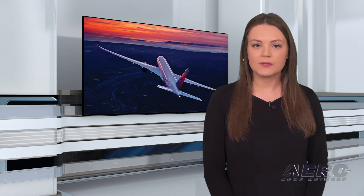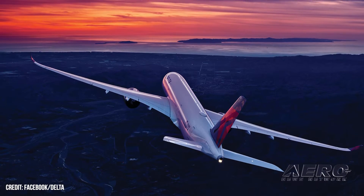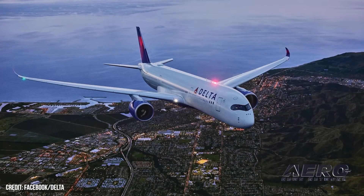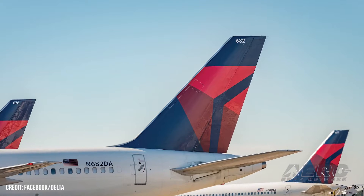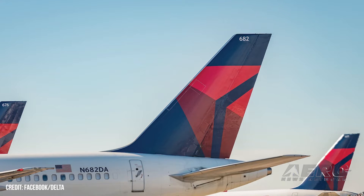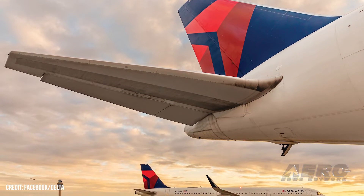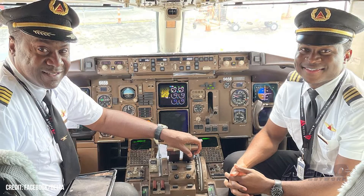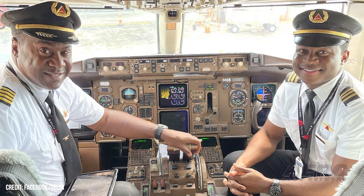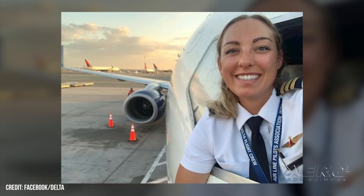Delta pilots without new contract despite airline posting $1.4 billion profit. Delta Airlines reported second-quarter 2022 profits of $1.4 billion and stated it's poised to return to 2019 levels of record profitability. Delta management also posited that neither the difficulties confronting the airline industry nor the overall gloomy world economic forecast were likely to adversely affect the airline's profitability. The optimistic sentiment belied the fact that Delta's pilots, represented by the Airline Pilots Association International, are currently still in negotiations for a new employment contract.